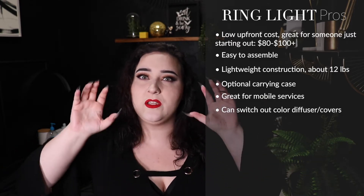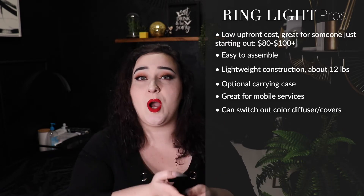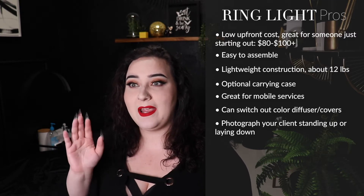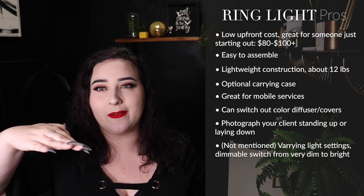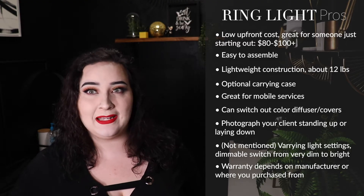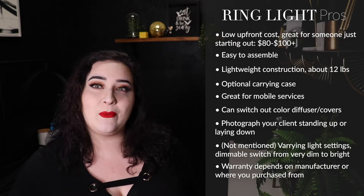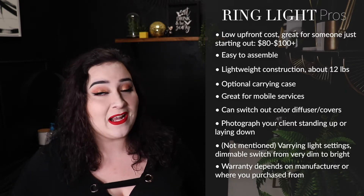Ring lights come with covers to go over the main light source, which actually diffuses a lot of your lighting so it's not super harsh on the subject. Ring lights are versatile in that you can use them standing upright to take a photo of someone against a wall, then change it to be perpendicular to a client laying down and go right back to work. As far as warranties go, you're pretty much limited to whatever your manufacturer warranty is when you make the purchase. Do your research to figure out what's best for you in terms of warranties.